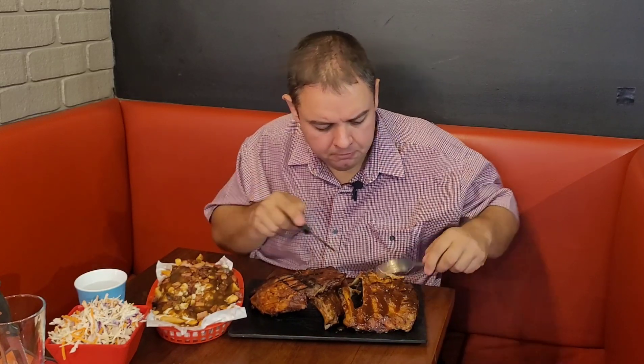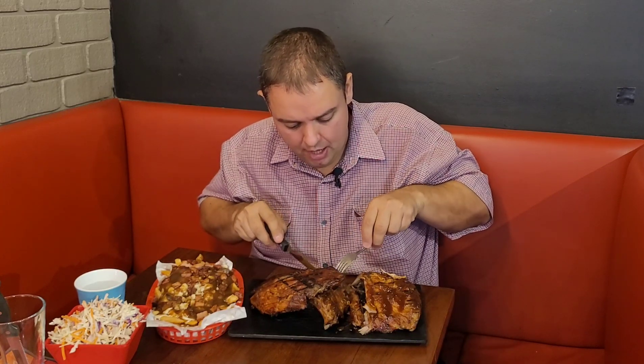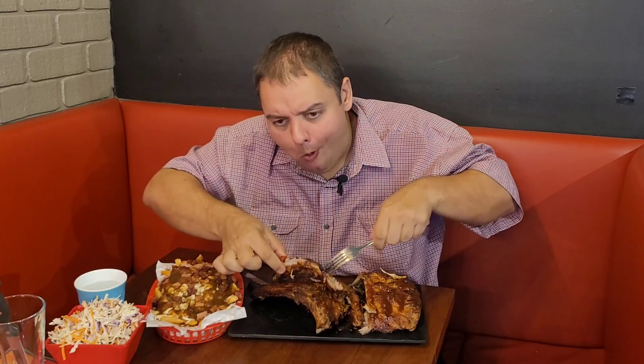If you guys saw my previous video with the best ribs on the Gold Coast — those ribs had a similar sort of sauce, not overly sweet. It's more on the tangy side than the sweet side, so it's not necessarily how I prefer it, but it's a brilliant flavor though. The ribs are cooked to perfection — absolutely cooked to perfection. It's unbelievable.